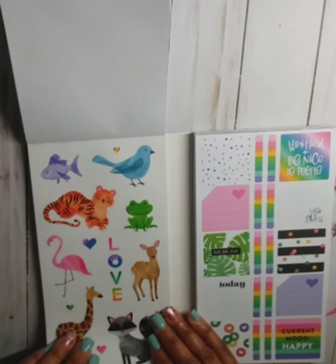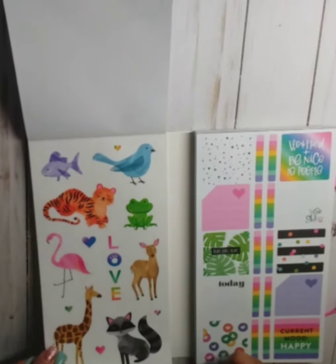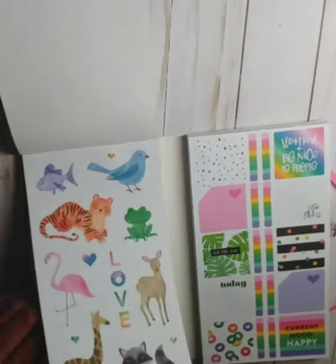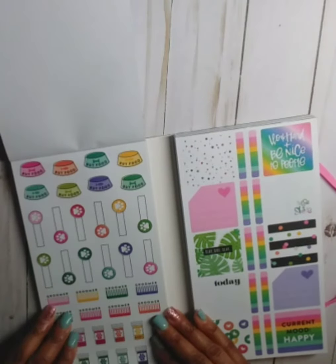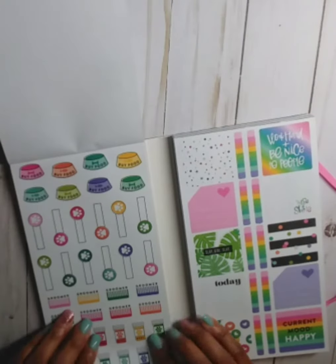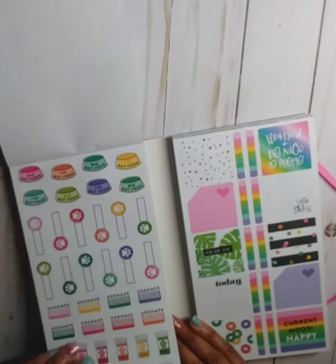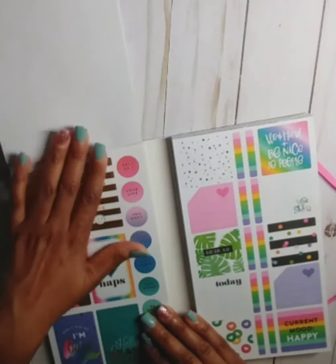We've got some more on the clear — oh look, it's Bambi! That's cute, little Bambi. There are some more on the matte paper. These are cute, and I will definitely use these to track Zeus's appointments, follow-ups and things like that for my fur baby.